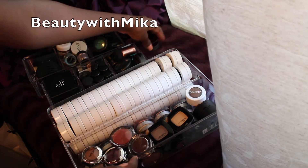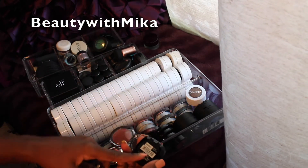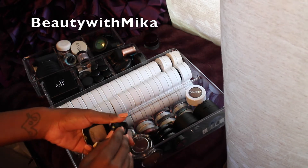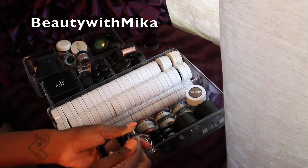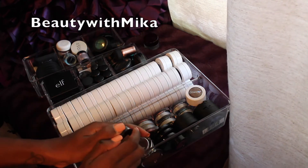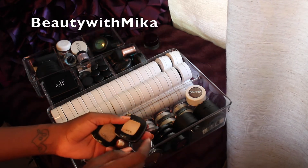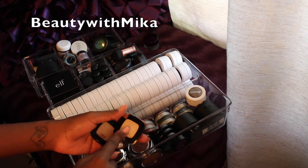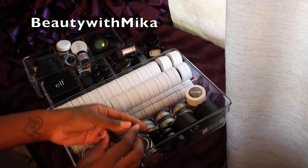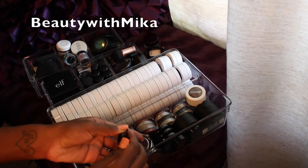I recently got these from Influencer — these are the L'Oreal Color Riche eyeshadows. This is a base eyeshadow. Eyeshadow bases I definitely like to keep — I can put this all over the eye and use it to highlight, so that's staying. This one is more of a bronzy color called Pan in Chocolate, so I want to swatch it.